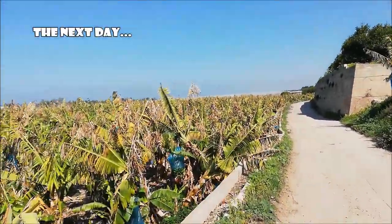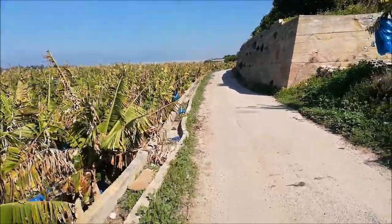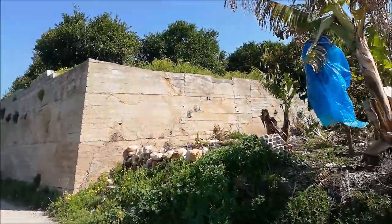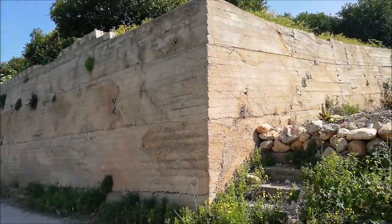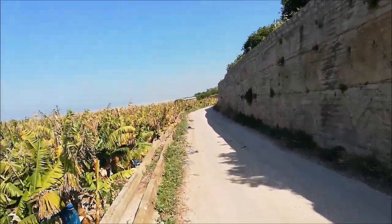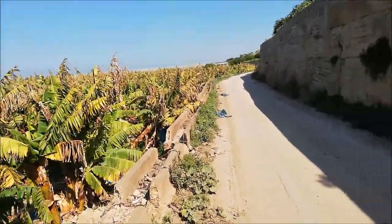Good morning and welcome to another episode of herping Lebanon. Last time we made a short herping trip that wasn't very productive — no snakes or big stuff. Today I came out again; it's a bit breezy and sunny, which is a good sign. I already saw a snake but missed it — it was already halfway in a hole. It was a young large whip snake, around one meter long. There's a good possibility we'll find more since one snake is already out.